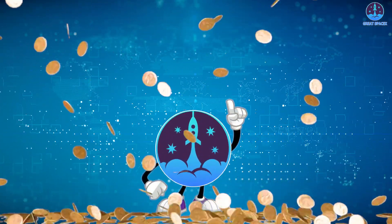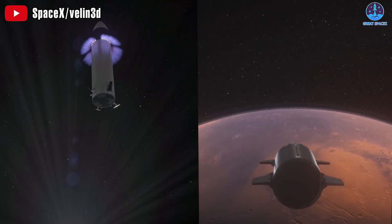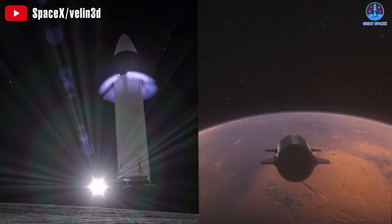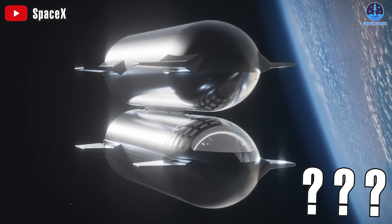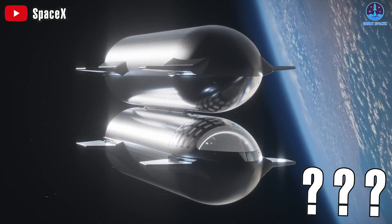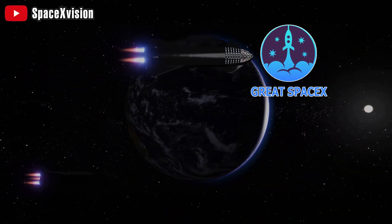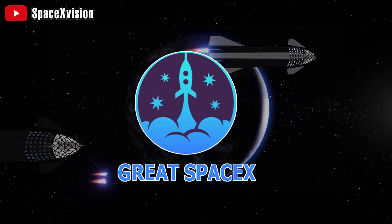This is not only important for lunar trips, but also for Elon Musk's dream of colonizing Mars. But how do Starships fill up each other's tanks? We're going to explain why in today's episode of Great SpaceX.